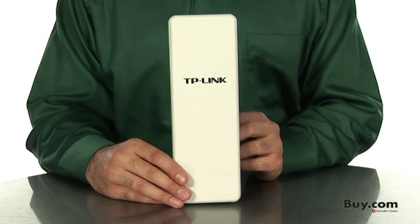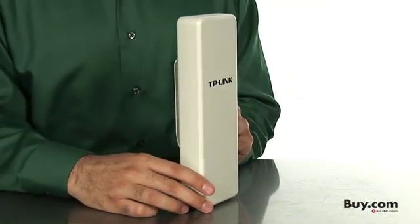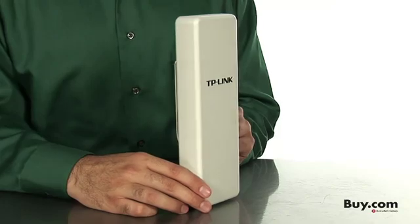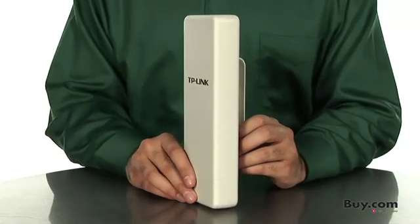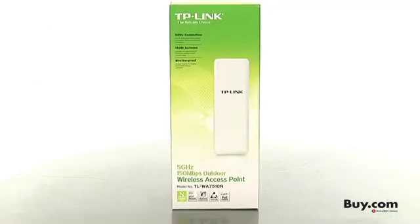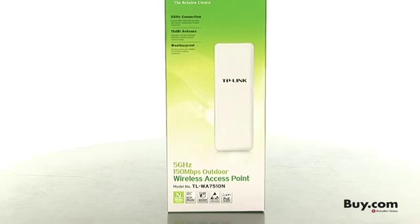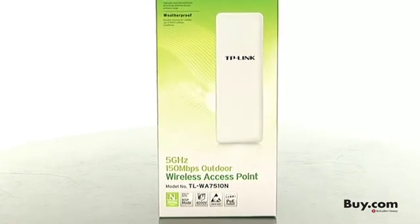Our 5GHz Outdoor Wireless Access Point provides wireless data transfer rates of up to 150 megabits per second, and with Qualcomm Atheros Align Wireless N Technology, you can be sure to enjoy world-class performance and connectivity. The 5GHz operating frequency ensures that your wireless signal is not congested by common broadcasting frequencies.